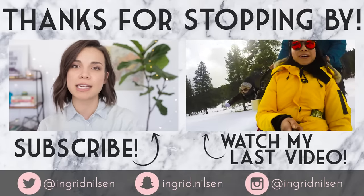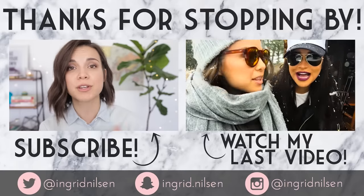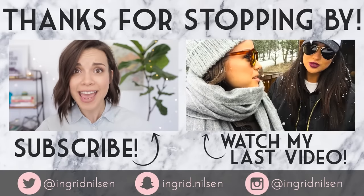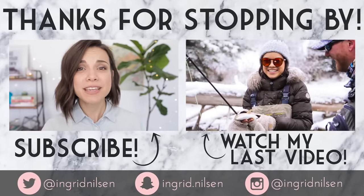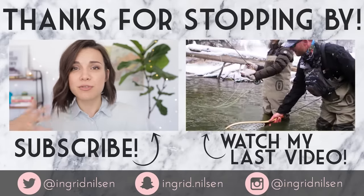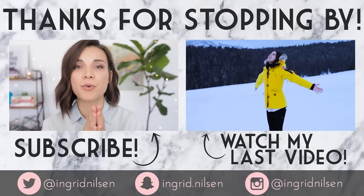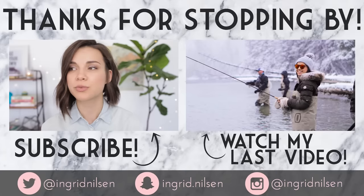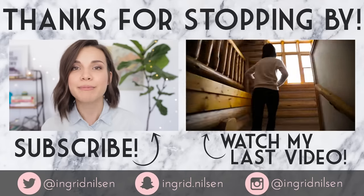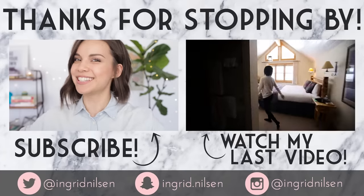If you missed my last video, you can click over there and watch it. And if you've already seen it and you feel compelled to watch it again, thank you. I hope that you all are getting ready for summer and feeling good about it. Sending you all good vibes for a happy summer that is quickly approaching us. Where is time going? I don't know, but I know that this is where this video ends.